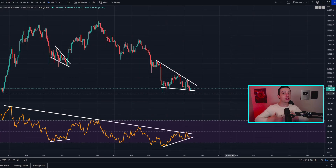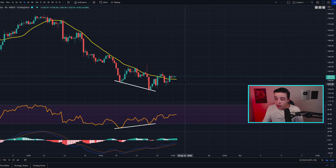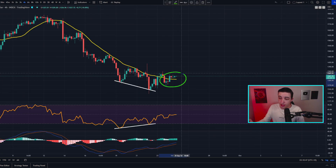Welcome back to the CryptoPunch channel, everyone. My name is Josh. Right now something massive is building in the price of Bitcoin, and also what's happening right now is a possible breakout in the price of ETH just in the short term, which I'll talk more about later in the video, so definitely stick around.